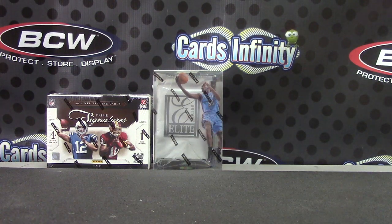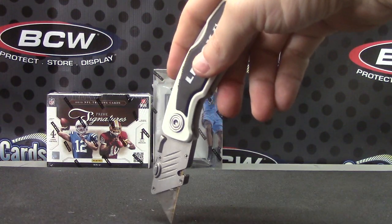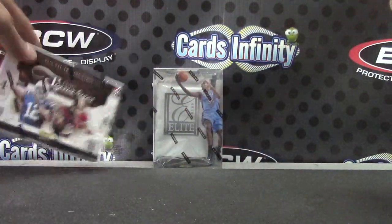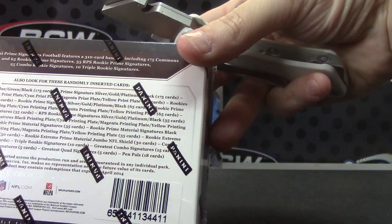Bay Area Rodney, here we go. We're going to do — not sure if Bay Area is still live — Bay Area, you're still here. We're going to do a 2012 Prime Signatures and a 2012-13 Elite Series, box number 11.